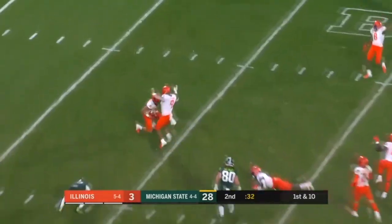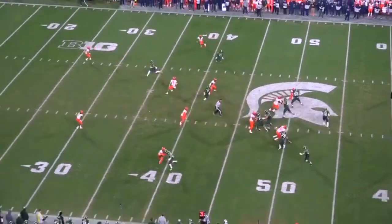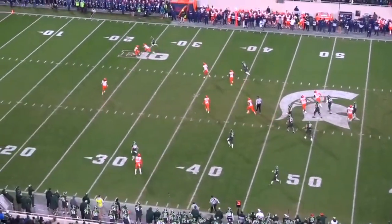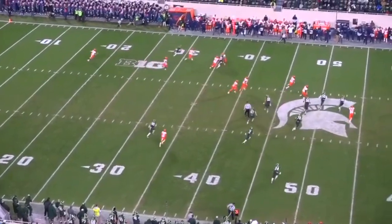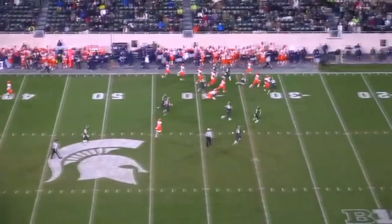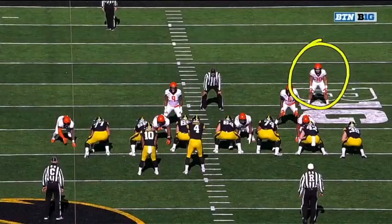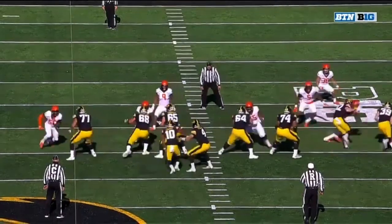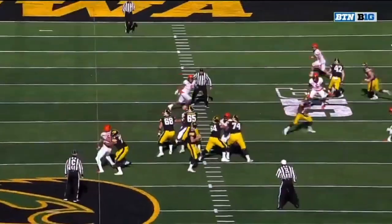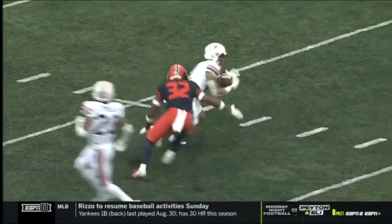Here as the deep man, he catches the ball on a tip drill. A good safety makes you pay for overthrows and bad decisions. Here he is deep again — not only does he catch this ball, he's going to turn it into six. He keeps himself in the way people talk about Tyron Matthew, always around the ball. This guy is always around the ball. He shovels over, gets to his back pedal, there's an overthrow, and he makes the quarterback pay. That's what good safeties do.